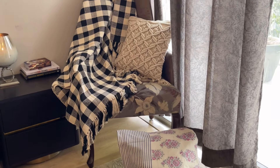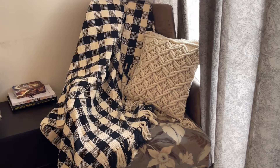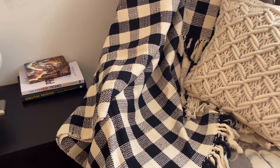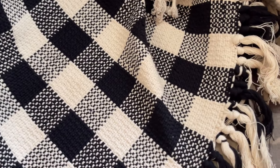Next, we will talk about this beautiful sofa throw, which is again in pure cotton material. Its size is 50 by 70 inches with a tassel look at the ends, and the design is very beautiful. Its price is Rs. 1,750.